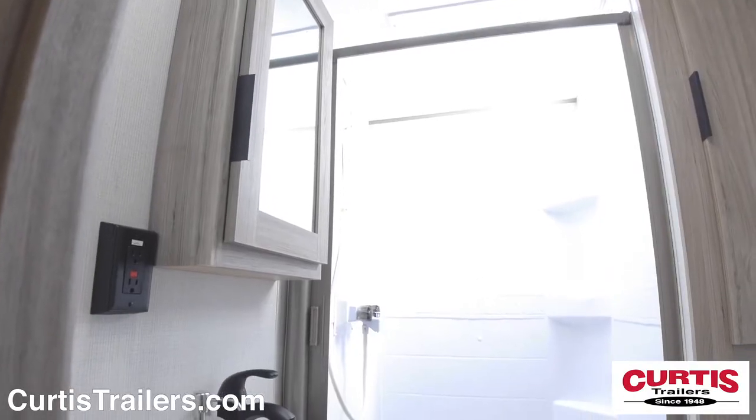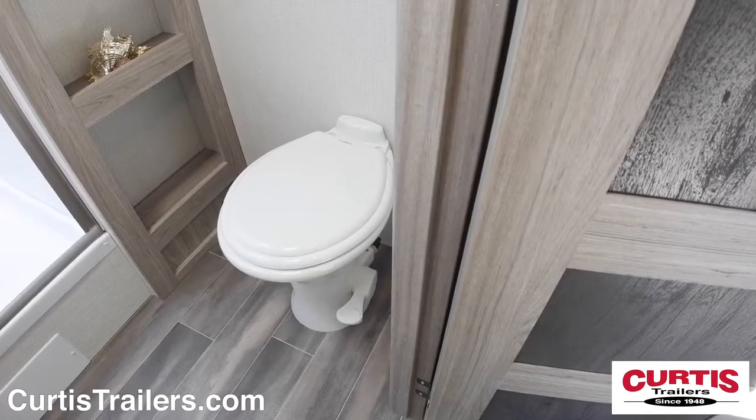In the bathroom, you'll find a skylight shower, mirrored medicine cabinet with sink, and a step flush toilet.